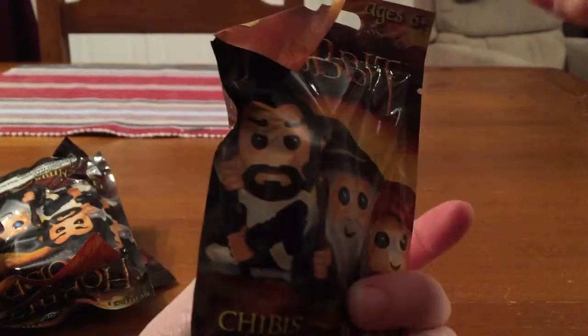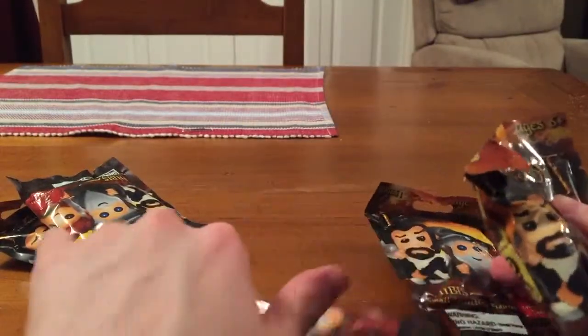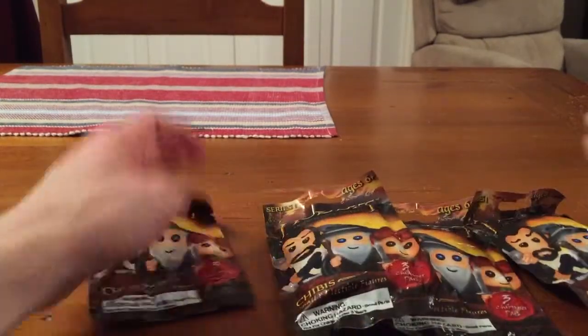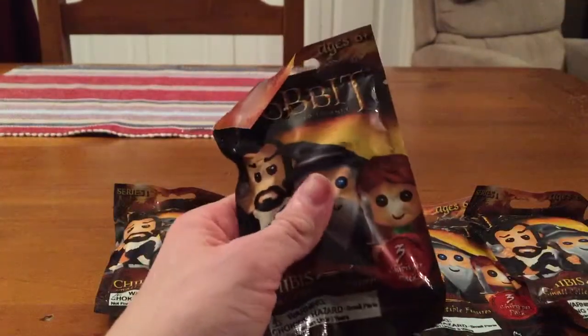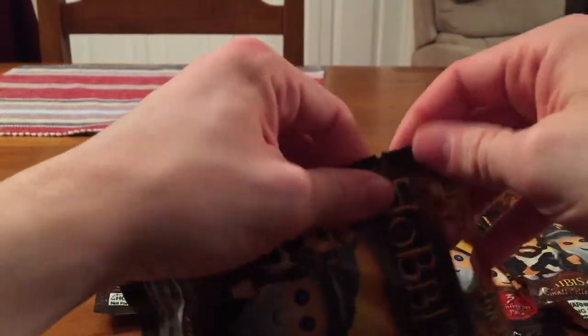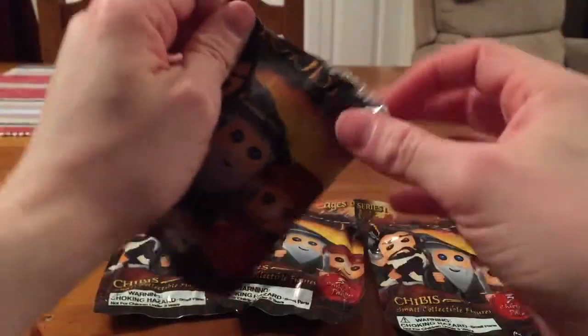You get three figures in each pack and I've got five packs, so let's see what we can pull. There are twelve to collect all up, so maybe if we're lucky we'll pull all twelve and have three doubles. But for a dollar a pack, I thought why not? Let's just open them and have a look.